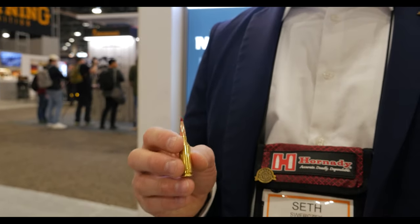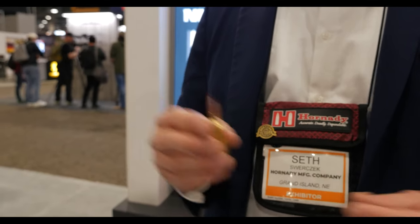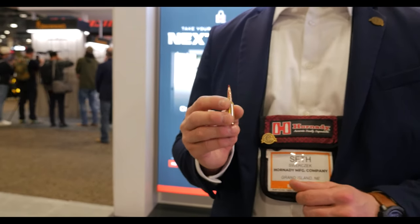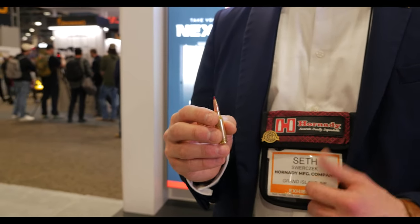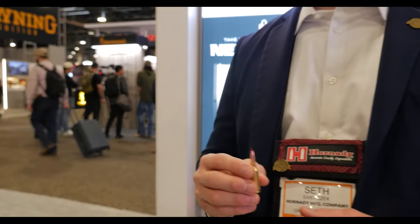That allows the bullet to absolutely come apart like a hand grenade when it gets to your destination. And if you're going to have a bullet like that, you've got to have a new line of ammo to go with it — and that ammo is the V-Match. V for varmint match, because it certainly has match application. That ammo is available exclusively with the new VT bullet in .22 ARC, 6 ARC, 6 Creedmoor, 6.5 Grendel. So big things from Hornady in 2024: a new cartridge, a new bullet, and a new line of ammunition.